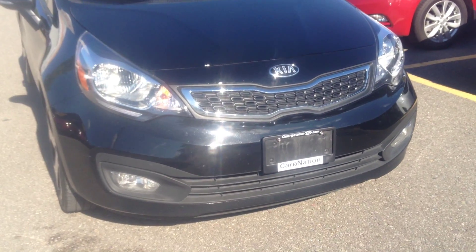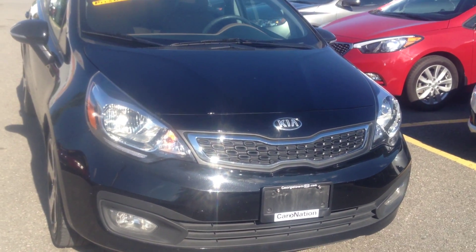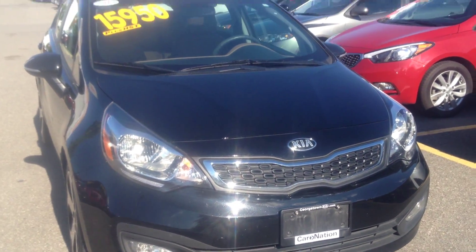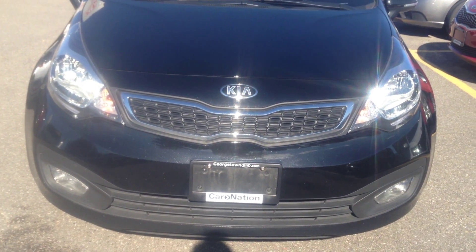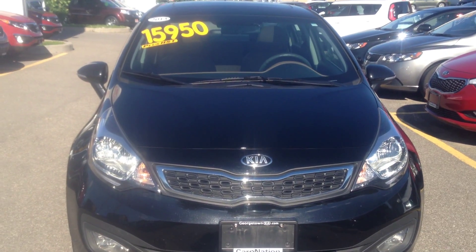Hi everybody, it's Louise here from Georgetown Kia. Well, I'm outside here melting like a snowflake on concrete. On this boiling hot day, I just could not resist showing you this beautiful pre-owned vehicle that we have on the lot.